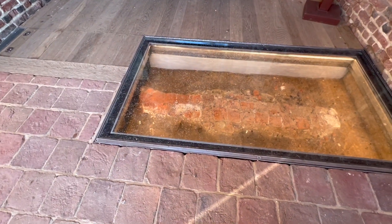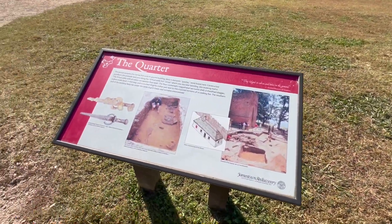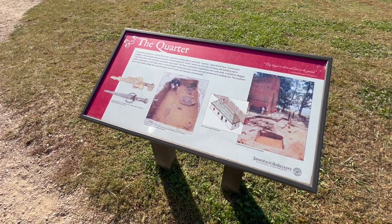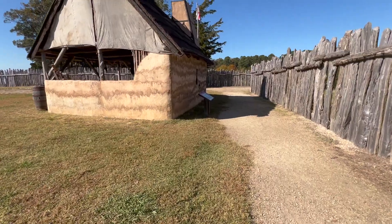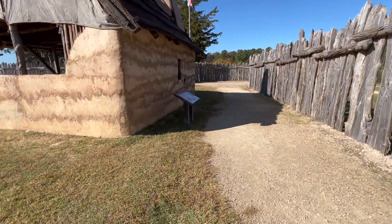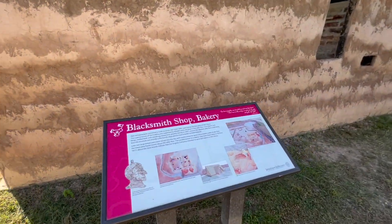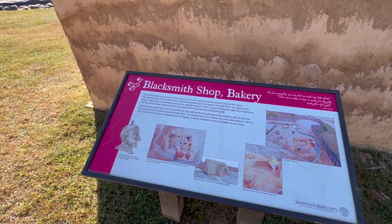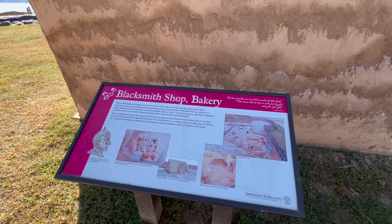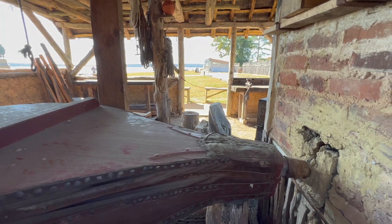Like where people lived. Blacksmith shop, bakery — they found things that indicated they thought this was a bakery. Iron objects, filings, melted lead, and a bellows and a fire pit. All right, let's go to the other side.